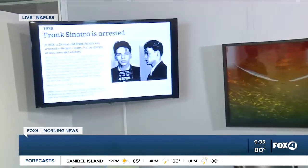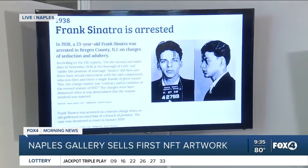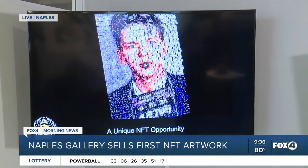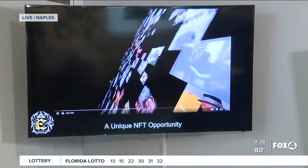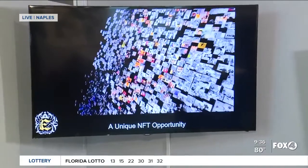Marlisa, thank you so much for joining us this morning. Thanks again for having me. This was done by Robin Austin — it's a photo mosaic. The photo mosaic is about Frank Sinatra's history when he was arrested back in 1938. The piece is called The Price of Seduction, and it's regarding his time when he was arrested for seducing someone else's wife.